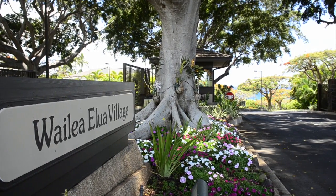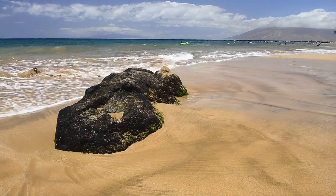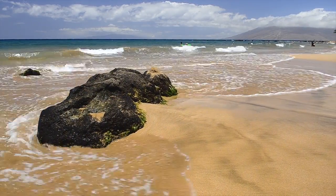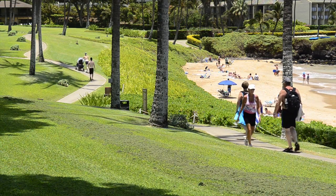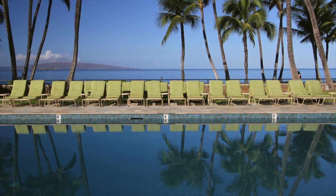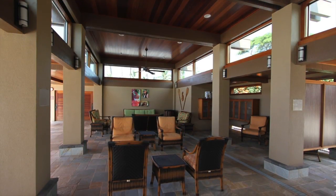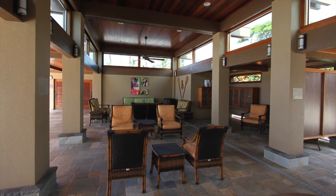Now let's talk about the complex. Wailea Elua is an exclusive gated condominium development situated right on the beach in Wailea and directly on the famous Wailea Boardwalk. Wailea Elua has two pools. The main pool is situated right on the ocean and is complemented by a beautifully renovated clubhouse pavilion, which is ideal for your private gathering or social interaction.